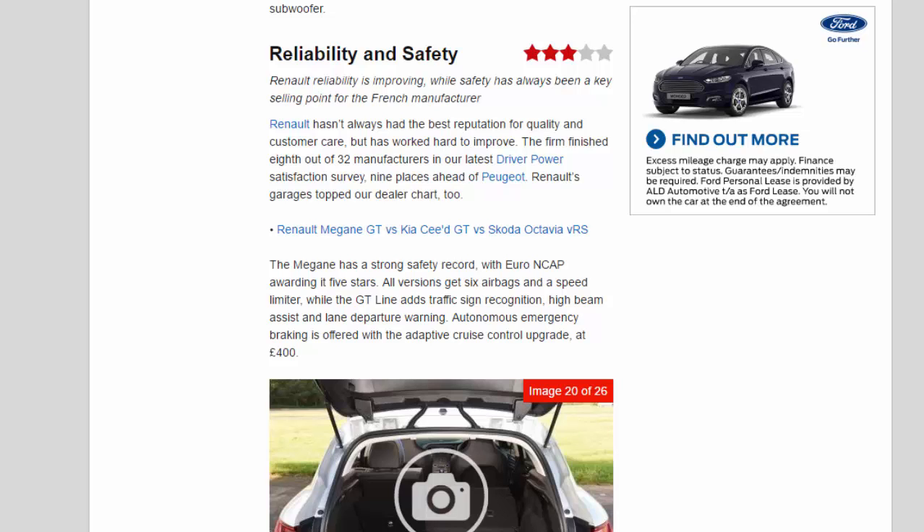Renault's garages topped the dealer chart, too. The Megane has a strong safety record, with Euro NCAP awarding it 5 stars. All versions get 6 airbags and a speed limiter, while the GT-Line adds traffic sign recognition, high beam assist, and lane departure warning. Autonomous emergency braking is offered with the Adaptive Cruise Control upgrade, at £400.